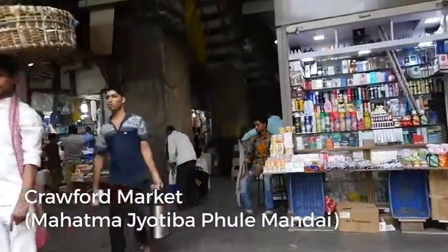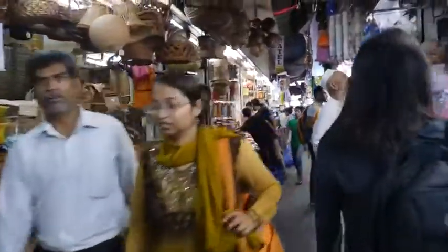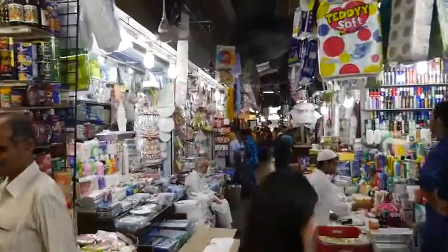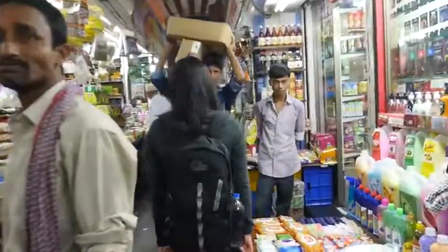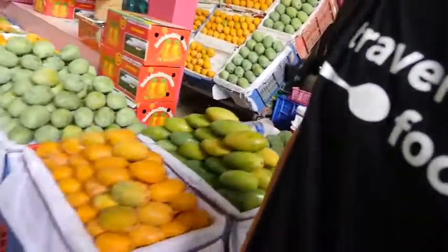We arrived to Crawford Market. This is a huge market area in Mumbai and this is the indoor section which is housed in this old colonial building. You can find just about everything here — from candies and snacks and sweets to nuts and shampoos and just about everything you can think of. Outside there are many streets with a huge bazaar as well. There's also some really good looking fruit and vegetable vendors, and you can just smell the ripeness of those mangoes.